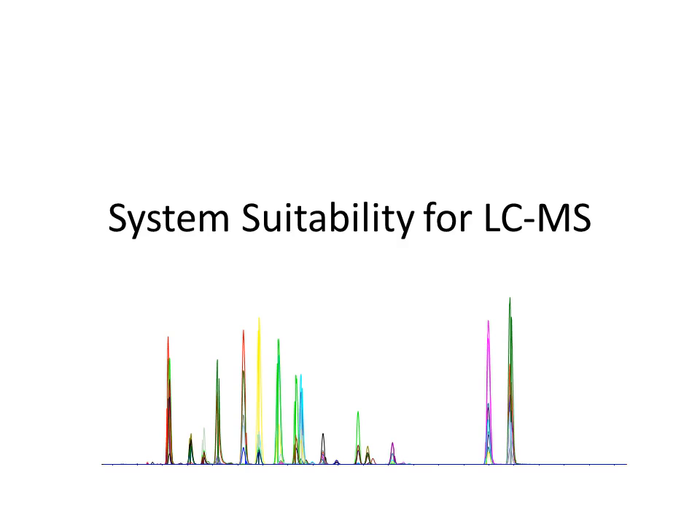Early on in our CPTAC studies, after our first study was published, we realized we didn't have a system suitability metric or method for users to make sure their systems were running well. In that first study we had eight different instruments, each run by a different individual at a different site. Everyone had different experience levels, different calibration schedules, and slightly different HPLC setups. We never took a relatively simple known sample and repeatedly analyzed it longitudinally to make sure the system was performing well.